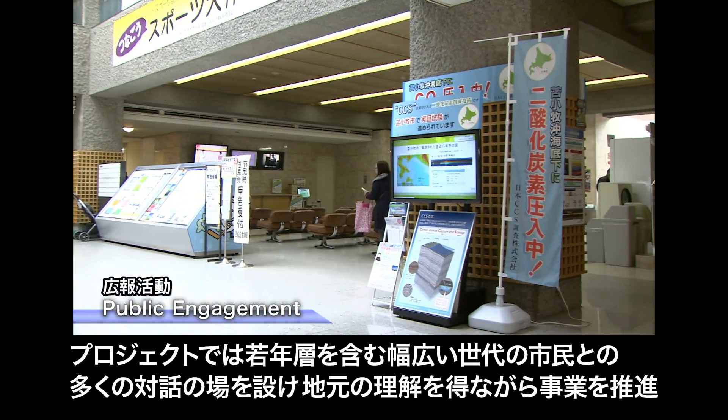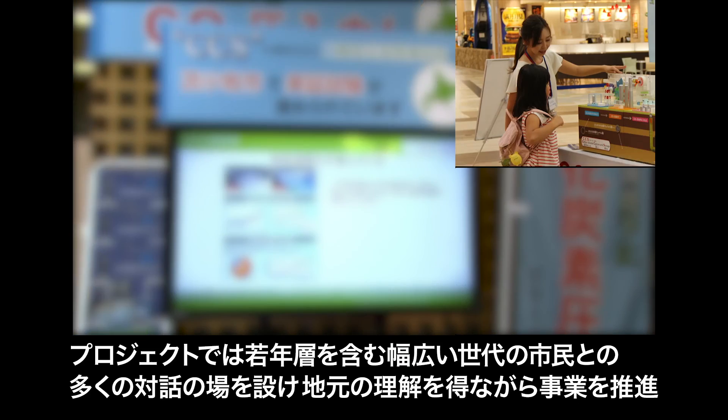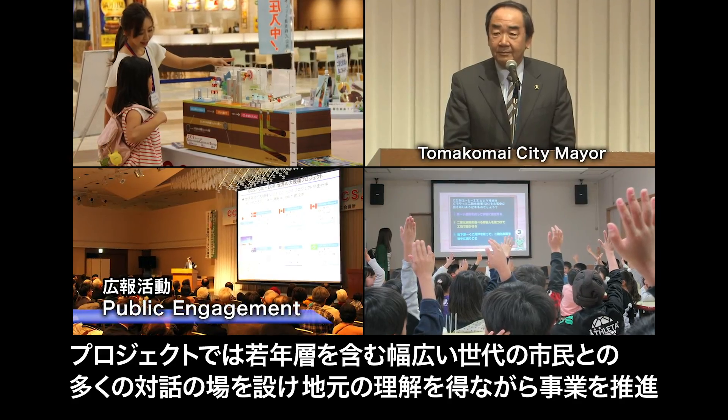Through numerous opportunities for communication with a wide range of residents, including the young generation, the project is being conducted while securing the understanding of the local community.